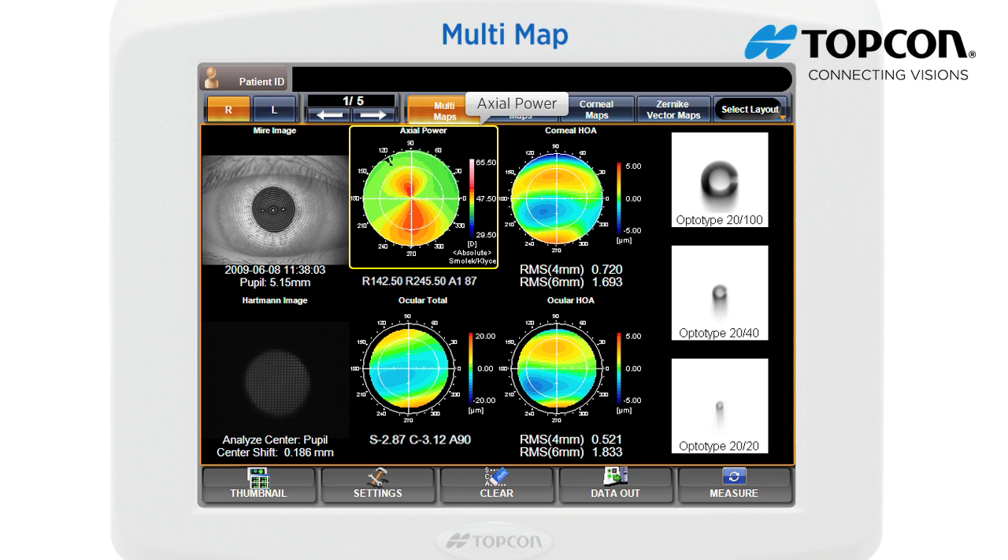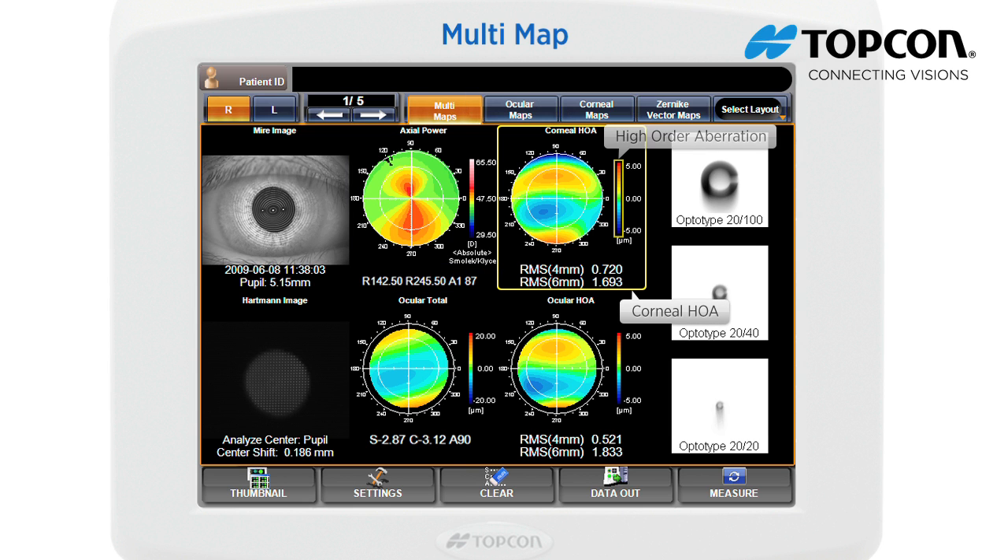Axial power displays the distribution of corneal refractive power. KR values are displayed just under the axial power display. Corneal HOA displays corneal high order aberration. Just under this display, the corneal high order aberrations at 4mm and 6mm area are displayed with RMS values.